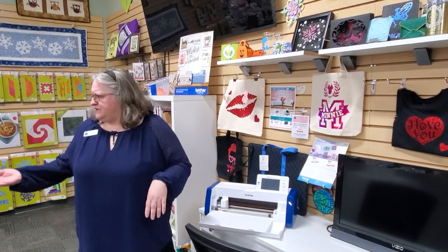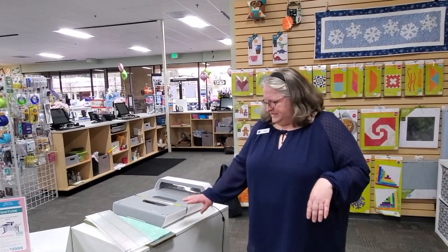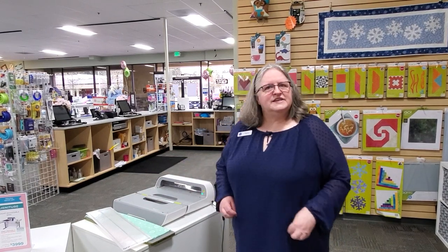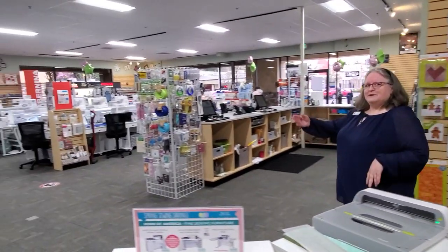And then over here a whole different style of cutting machine — one of my favorites — is the AccuQuilt. It takes dies and you put fabric on and smoothly push it through and it cuts beautifully and clean, which is always a nice thing. So I'm going to bring you back to my manager Liz.